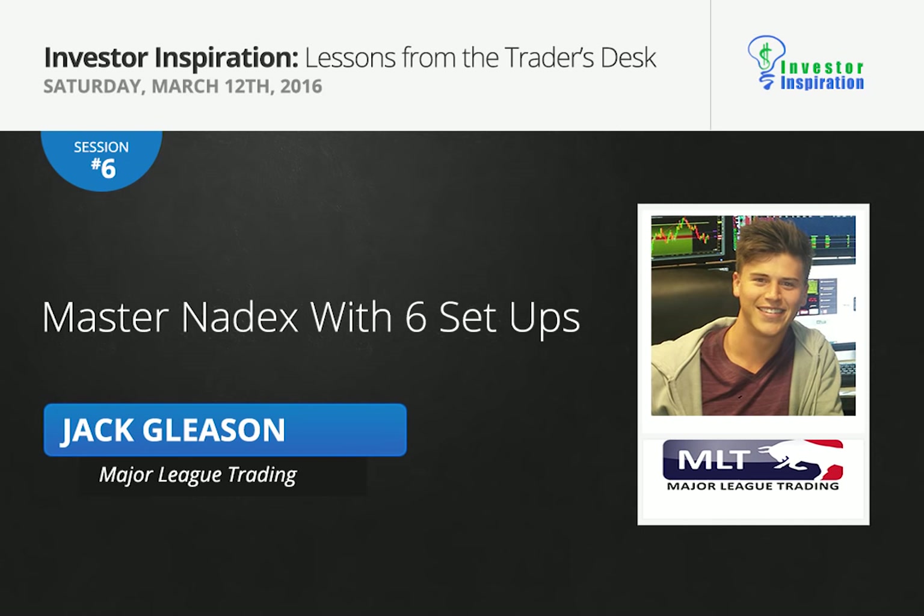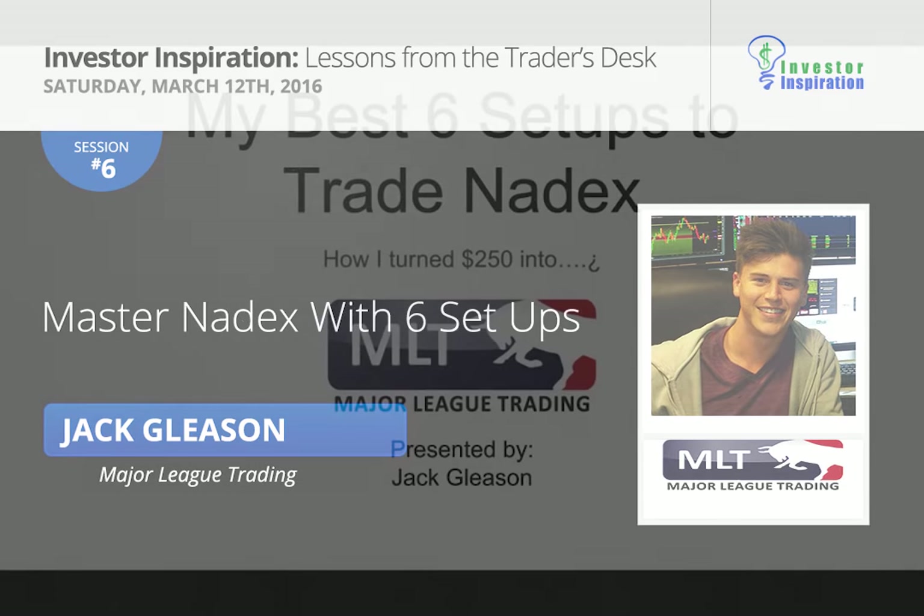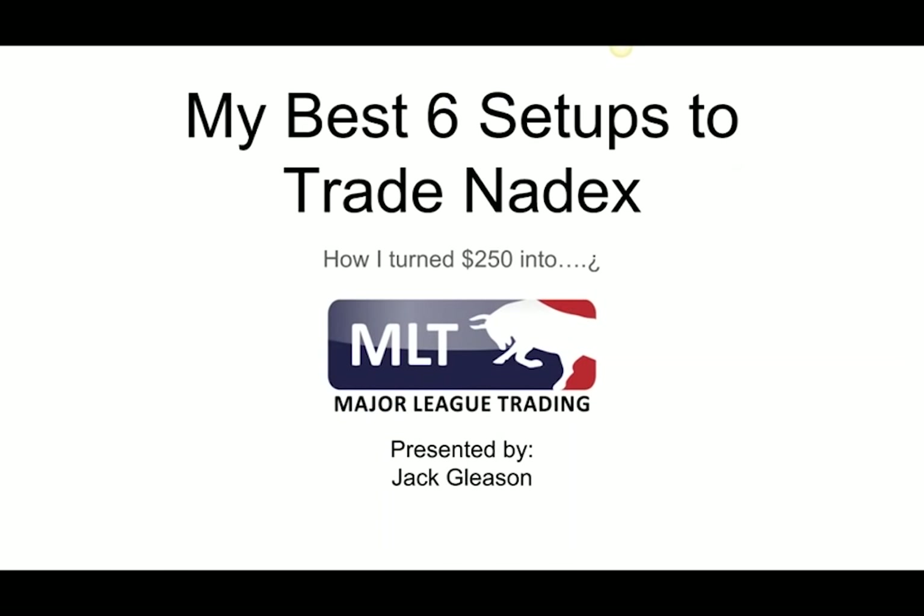My name is Jack Gleason, and I'm going to be going over my best six setups to trade Nadex. For those of you who have never traded Nadex but are familiar with trading either normal options or have ever dabbled in the futures market, I definitely recommend you stick around and check out this presentation because I've got a setup that you guys should be adding to your toolbox.